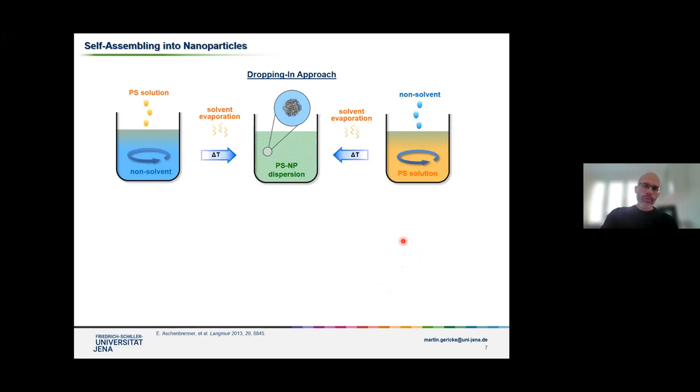Another approach to induce nanoprecipitation uses dropping-in approaches. You start with a polysaccharide solution and slowly drop it into a non-solvent, slowly approaching the solubility limit. Or you can do it vice versa — start with the polysaccharide solution and then gradually add the non-solvent. In both cases, you have a slow change in the solubility of the polysaccharide derivative, which then finally induces self-assembling of the polymer chains. Then you need to evaporate the solvent by increasing temperature, and you end up with an aqueous dispersion of polysaccharide nanoparticles. This approach requires organic solvents like acetone or THF that are easily evaporated.